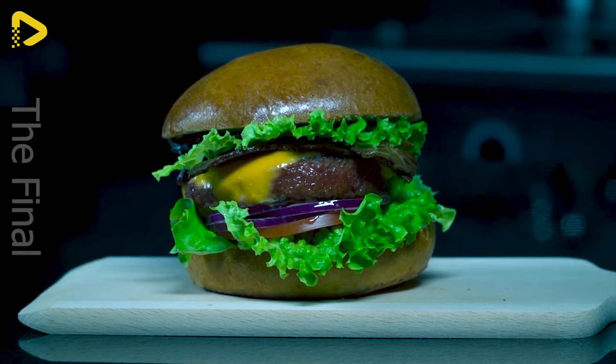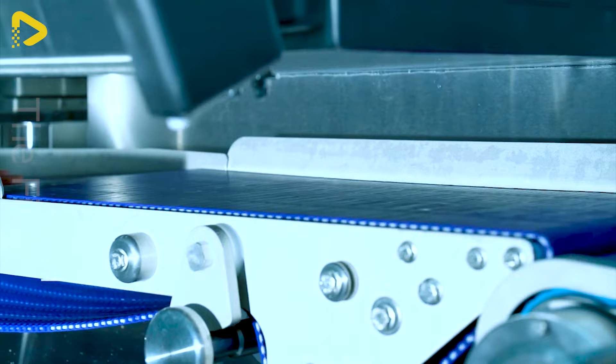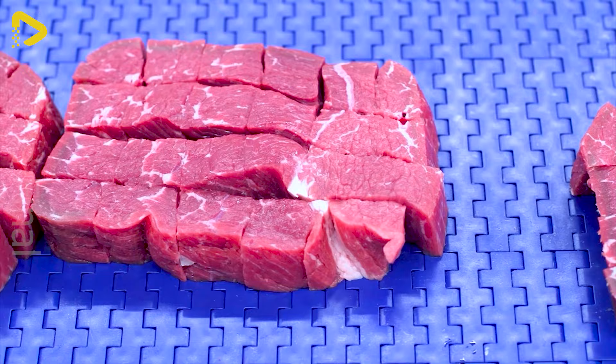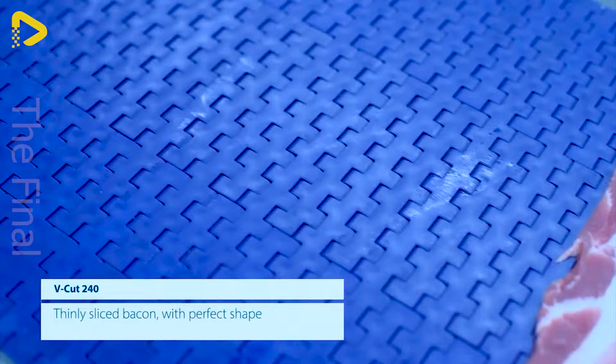The V-Cut 240 stands out as a flexible portioning machine catering to the diverse needs of retail and food service providers. Equipped with an automatic tray loading module, the machine optimises efficiency and productivity. Thanks to this flexibility, the V-Cut 240 helps suppliers create consistent meat products, meeting the diverse preferences of customers.